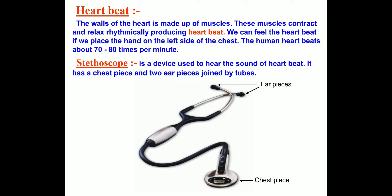Good morning, children. Today we will study about heartbeat. The walls of the heart are made up of muscles. These muscles contract and relax rhythmically, producing the heartbeat.